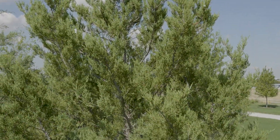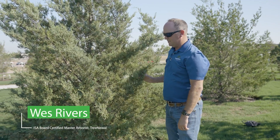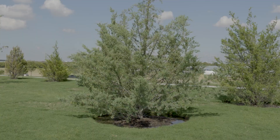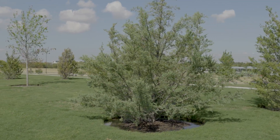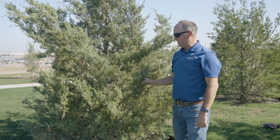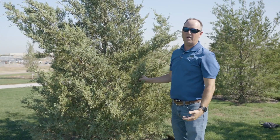This is an eastern red cedar. This is a native species in North Texas that you commonly see driving around town. A lot of times they're in little woodlots or out in open pastures that haven't been mowed in a while, and they kind of have a Christmas tree look. It's an evergreen species and it's commonly used for screening and privacy.